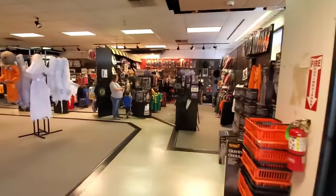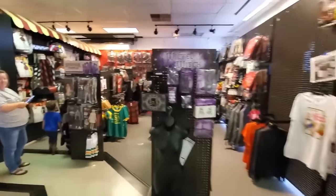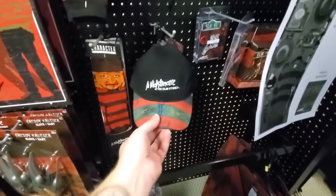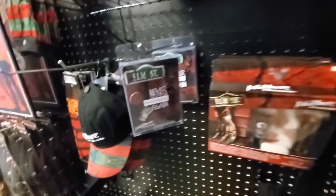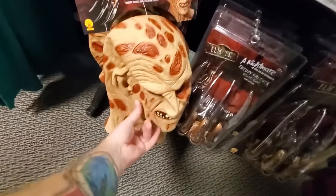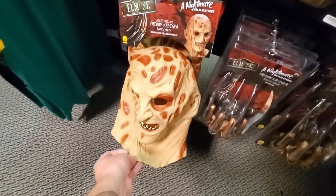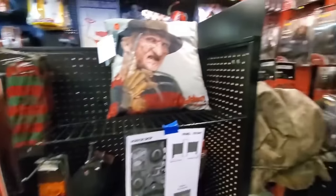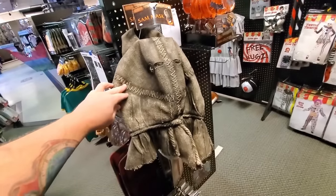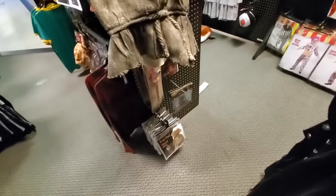I see somebody with an IT mask so here's the movie merchandise section. Here's Freddy stuff — I don't think I've seen the hats in other stores. They got patches: 'Never Sleep Again' — that's a pretty cool patch, actually. They got two different kinds of gloves. This is a decent Freddy mask — Freddy masks usually look horrible. Here's a Sam mask — I don't think I've seen this in other stores. Trick-or-Treat!